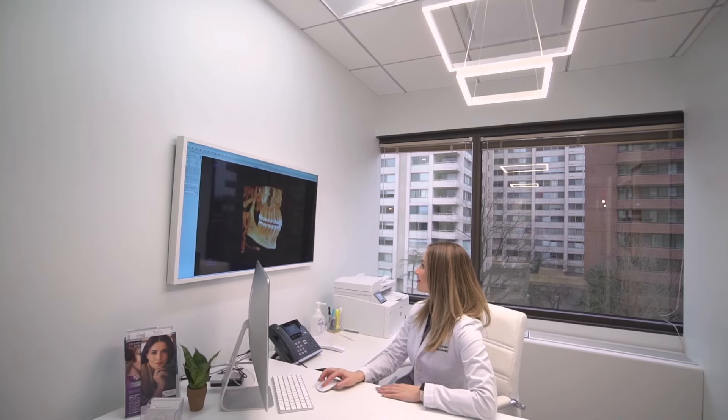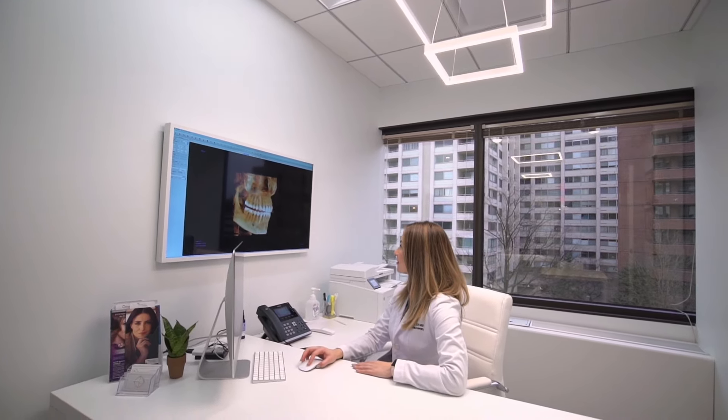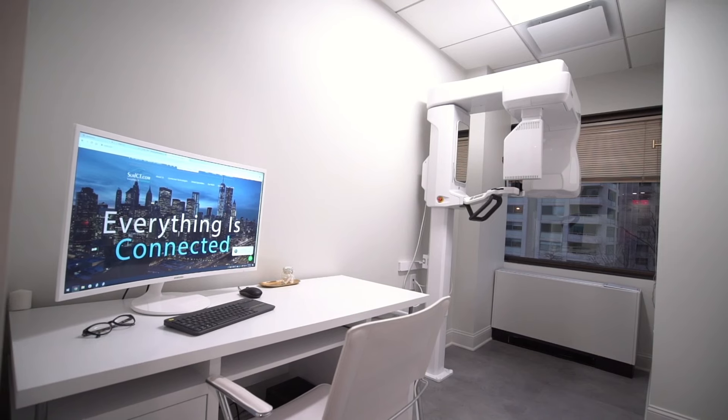For me, it's really important to communicate with my referrals, and a lot of them always tell me, wow, you get your reports out very quickly — and that's because everything that I do, my staff and I, with the help of technology, we can expedite that. I definitely would recommend ServCT.